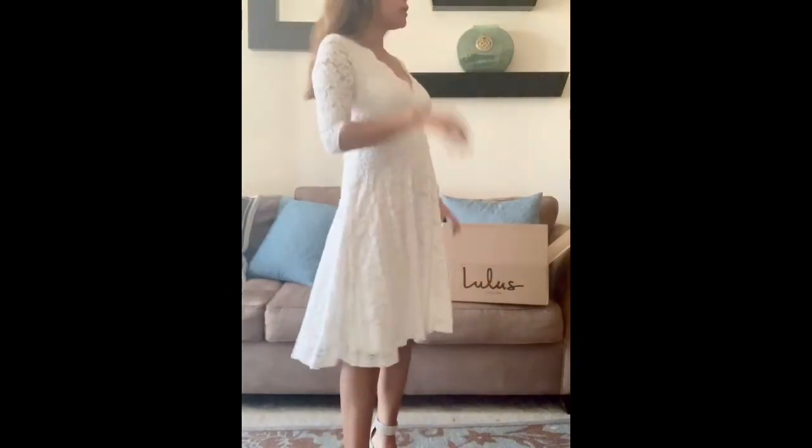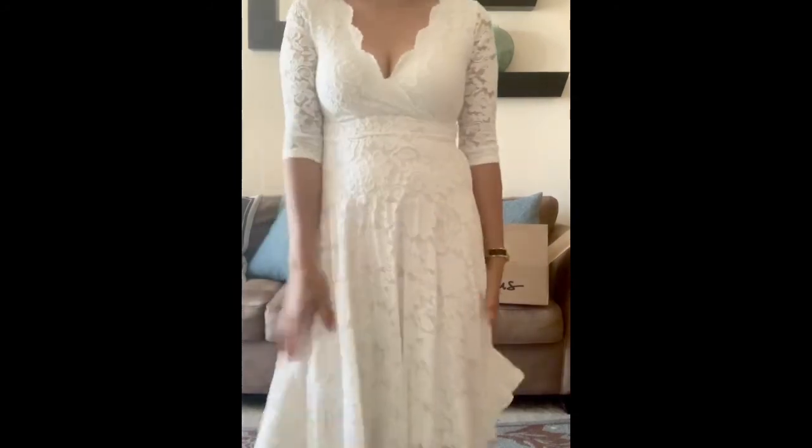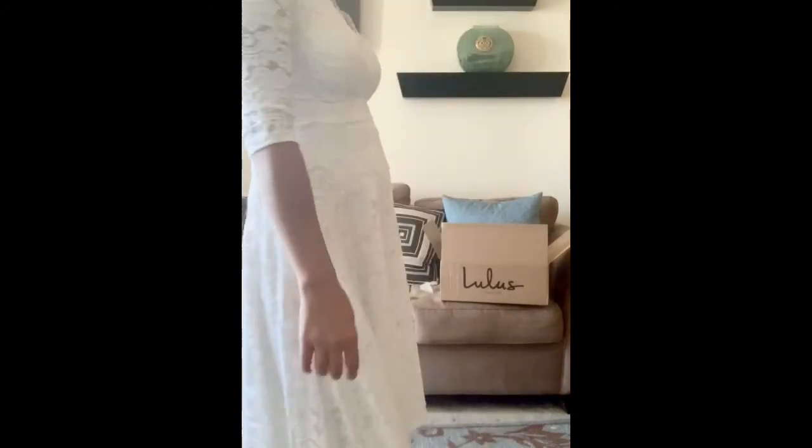I just wish this was longer — I want something longer. I wish this dress were longer because I really want a longer style.